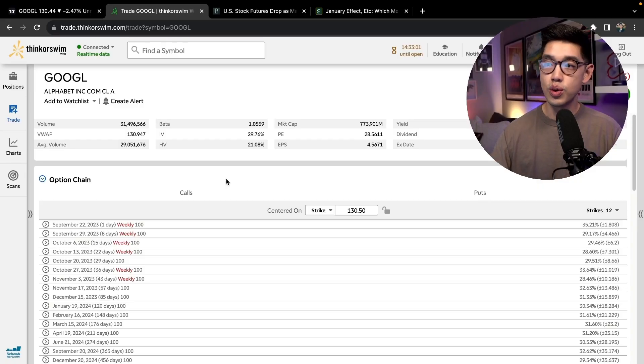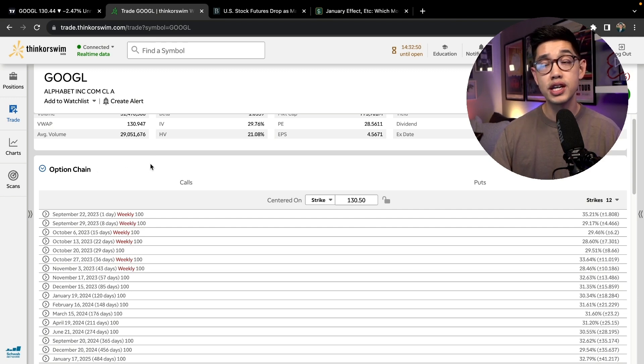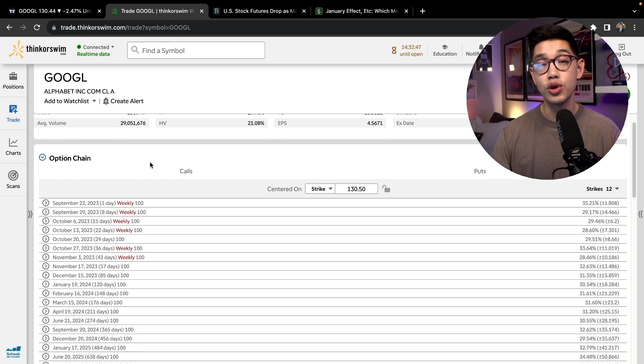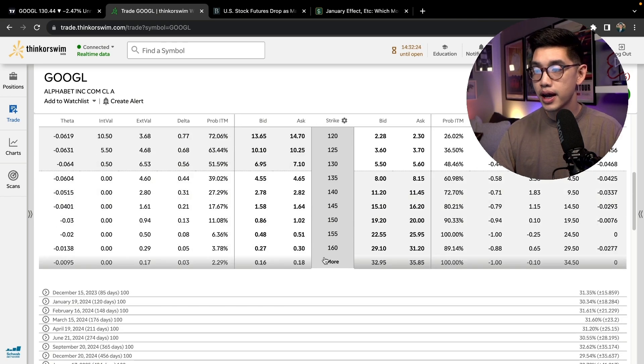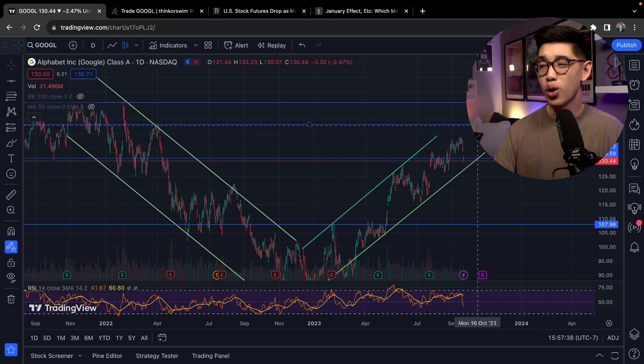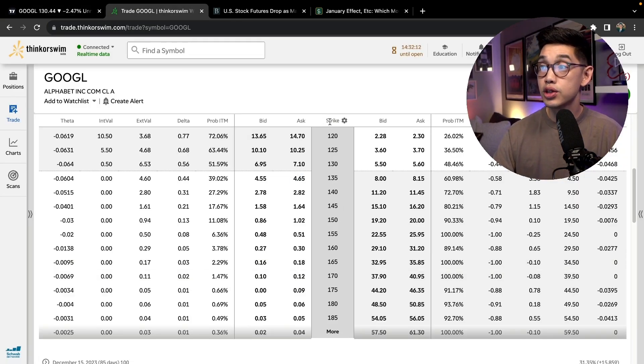I'm on the Think or Swim web platform and I'm going to type in the ticker symbol GOOGL. I'm going to go to the option chain — it's a marketplace where people buy and sell their option contracts. I'm going to go out further in expiration, choosing around 30 to 45 days away, but I'm going to make an exception and choose a further out expiration to get more extrinsic value. I'll choose the November 17th expiration, which is around 57 days away. Remember, I don't think Google is going to really reach $143 within the next couple of days.